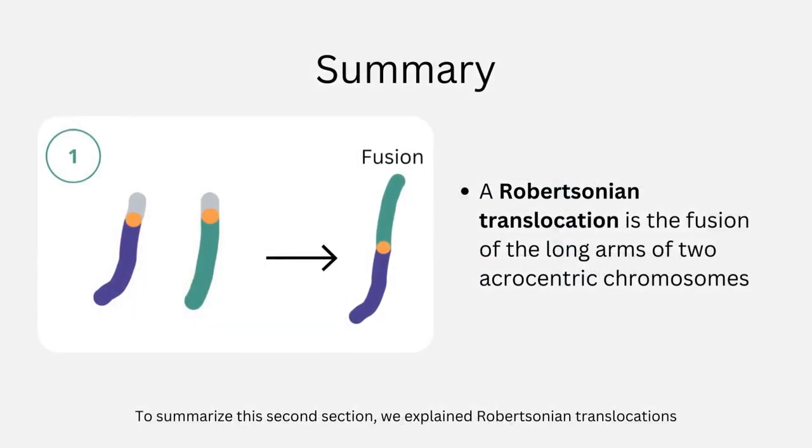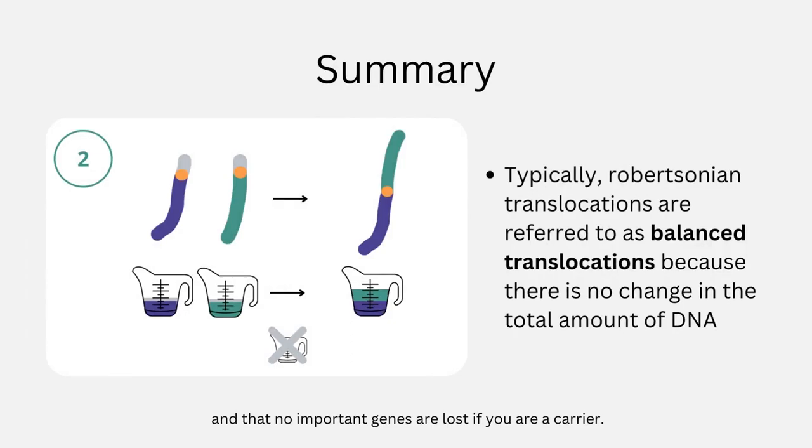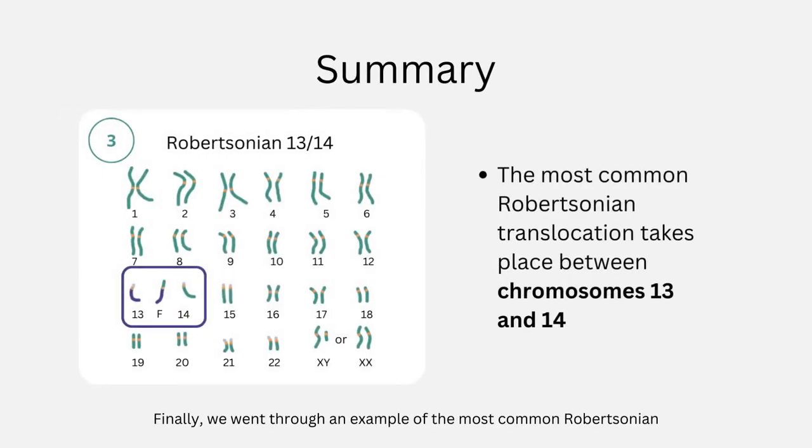To summarize the second section, we explained Robertsonian translocations and how they happen. We showed you how these are balanced translocations and that no important genes are lost if you are a carrier. Finally, we went through an example of the most common Robertsonian translocation, which happens between chromosomes 13 and 14.